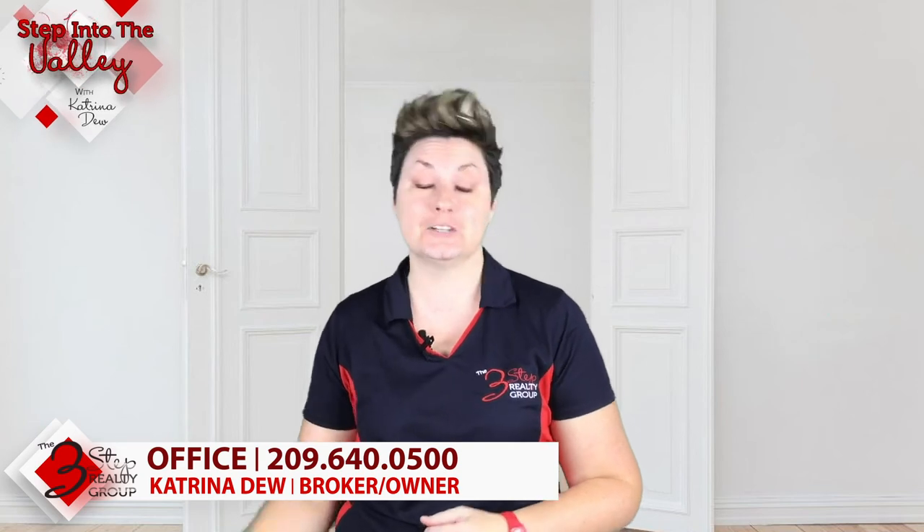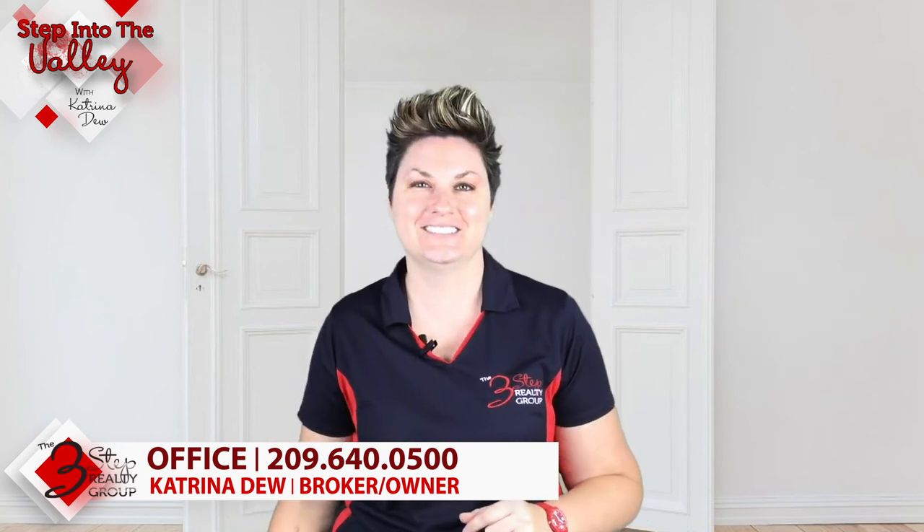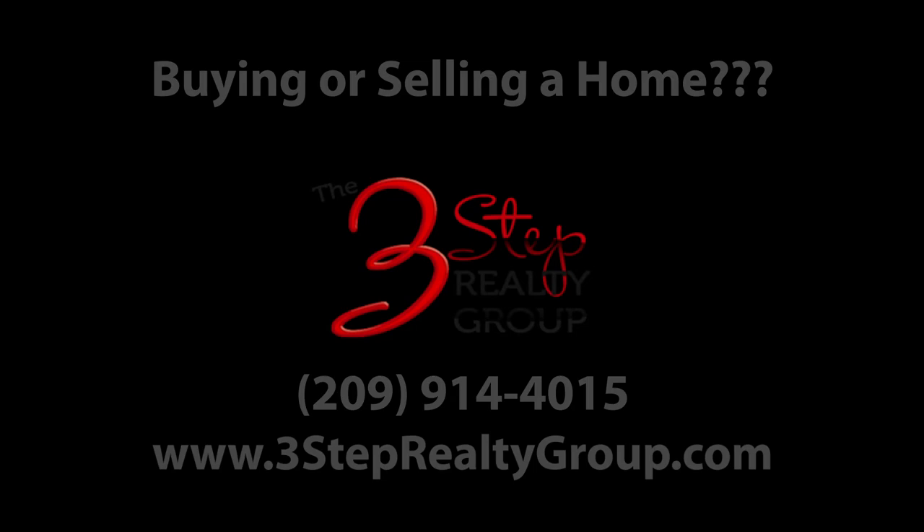These seven strategies are just some of the things that you could do to get a seller excited about your offer to purchase their home. We would be honored to help walk you through these, because we help people buy homes that have to sell homes in order to buy all the time. Give us a call here at the Three-Step Realty Group at the number below and we will be here to help you. In the meantime, subscribe to our YouTube channel because every Friday we put out a new video for you.